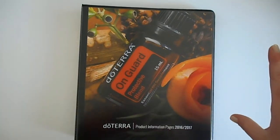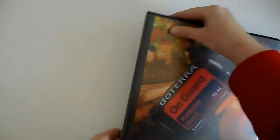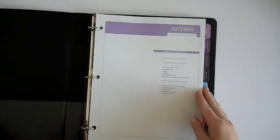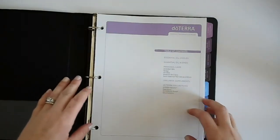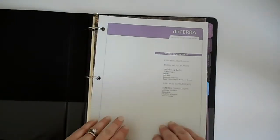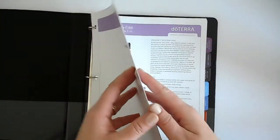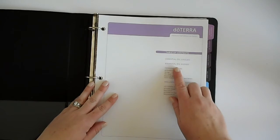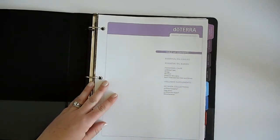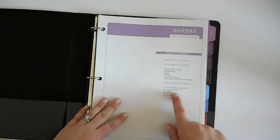I wanted to share with you this product information page binder. It is $19 from doTERRA, and as a wellness advocate you can purchase this. It's all the PDF files that you can download and print out yourself, printed and in a binder. It's really beautifully done — very good quality paper, nice gloss finish. You have all these beautiful laminated tabs with gorgeous artwork, broken down into singles, blends, personal care, supplements, and collections.